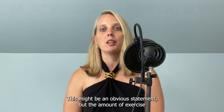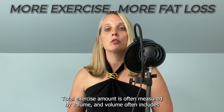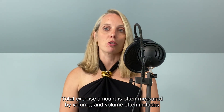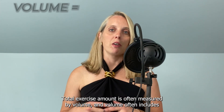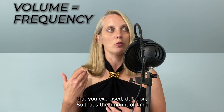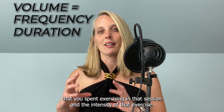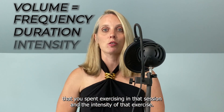The amount of exercise that a person does is going to influence how much fat they lose. Total exercise amount is often measured by volume, and volume often includes a combination of frequency — which is how many times per week you exercised — duration, which is the amount of time spent exercising in a session, and the intensity of that exercise.